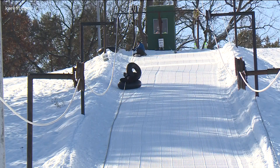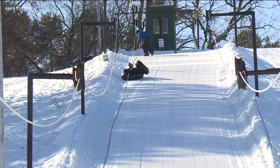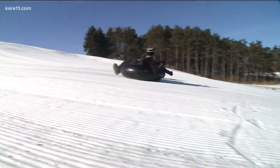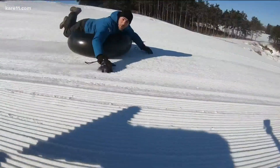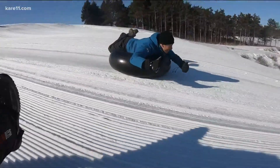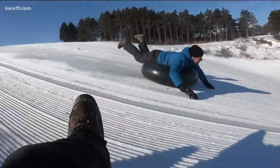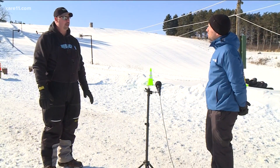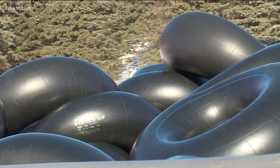The rope tow took a little getting used to, but we'll move on from that. If you're looking for some tips on how to pick up some speed, listen to the pro. The colder, the better. When it's extremely cold out, that's when the hill is running fast. The smaller the tube, the faster you'll go — a lot less friction against the snow.